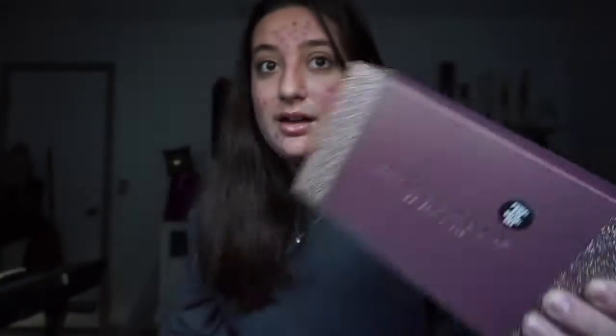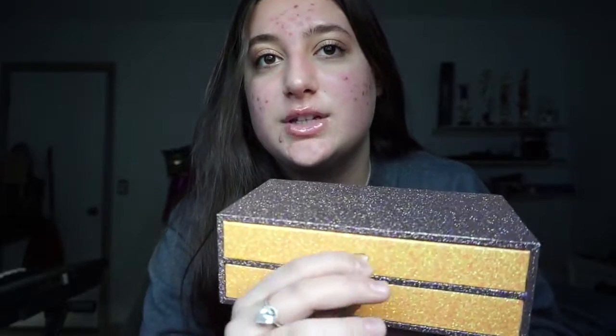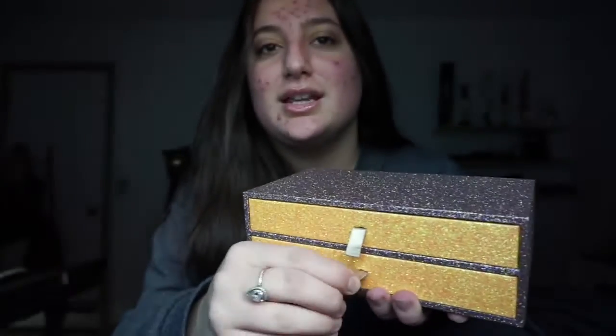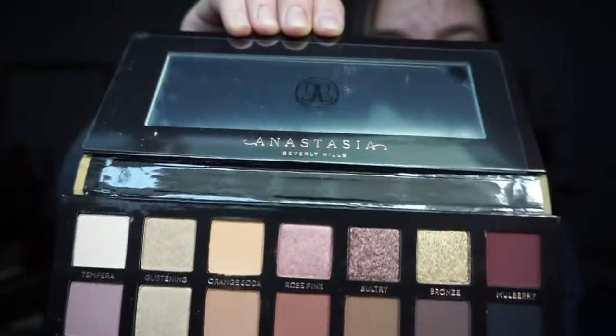Worth the money because if you're buying two palettes, it'd be like $100, $90, right? But you got it for $50. Good deal, right? If you just pull this out, you have the Modern Renaissance palette, and then the second one is the Soft Glam. Here's the Modern Renaissance — I've wanted this since 9th grade. And I got two in one, basically. And here's the Soft Glam. So that's what I got at Ulta.